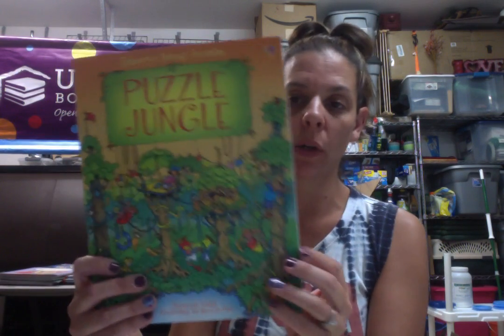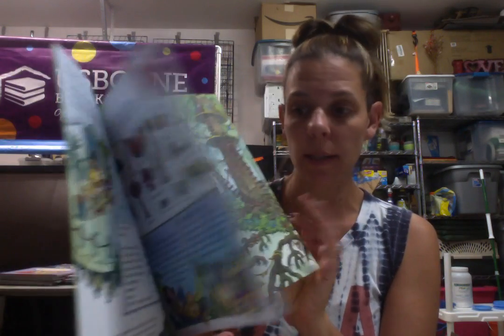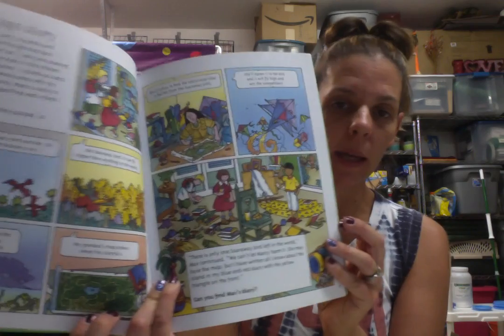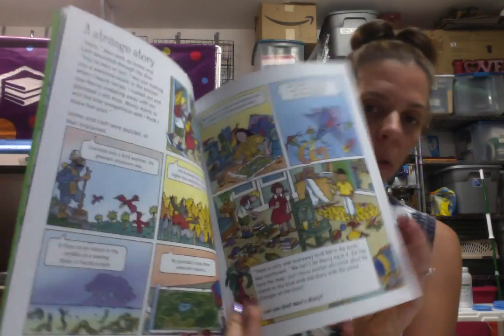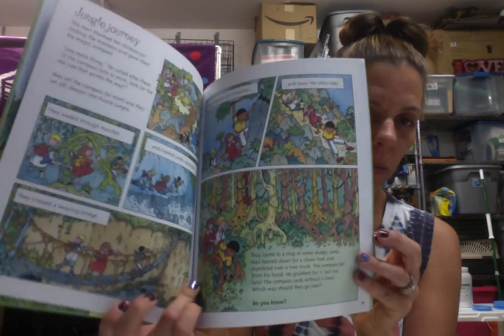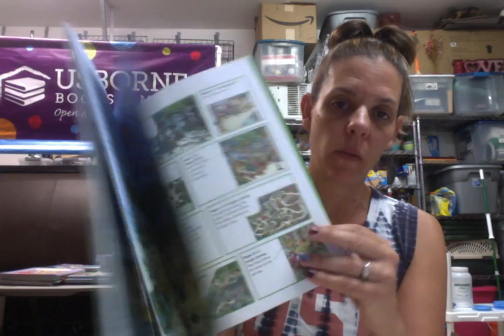This is the mountain puzzle, and then this is the puzzle jungle. It's kind of like taking your kids on a little treasure hunt — they have to look at clues in the pictures. It gives them directions on where to look and people to spot, kind of a Where's Waldo type thing, and at the end it gives them the answers as to what they were looking for.